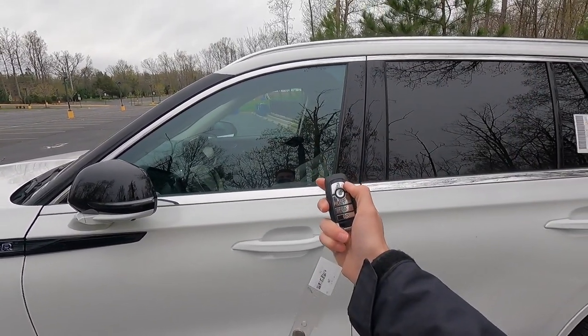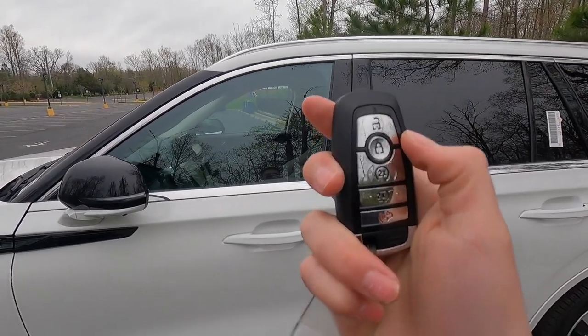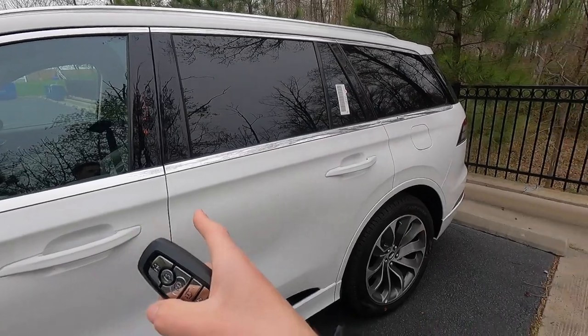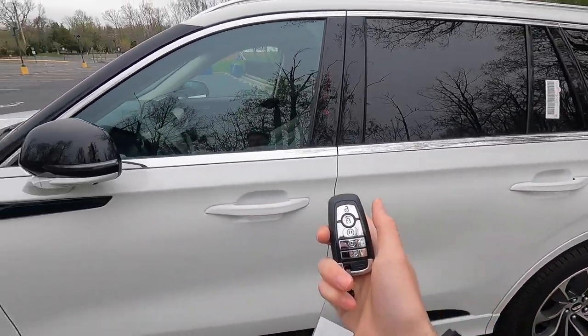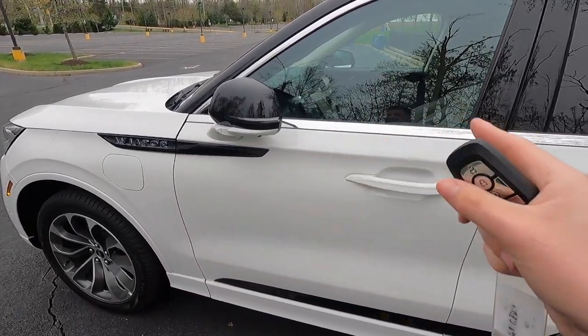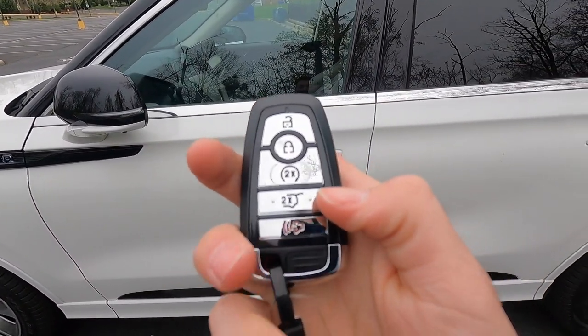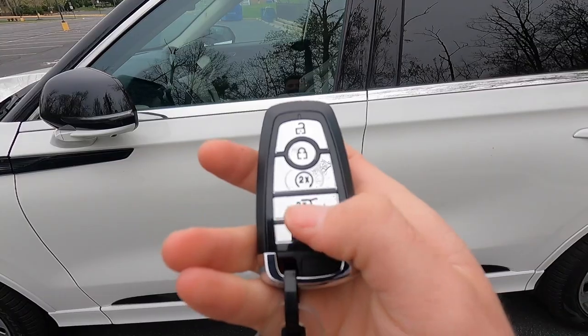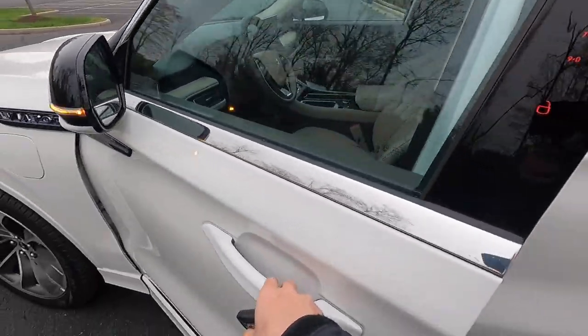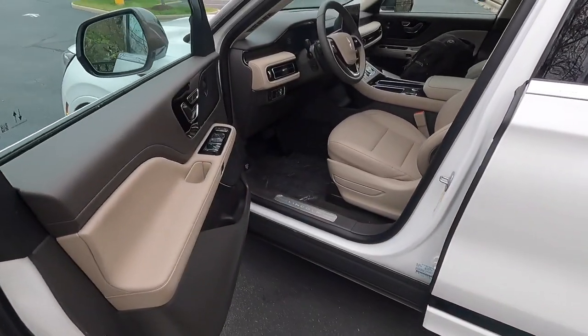Before stepping in, let me show the remote start function. Lock the vehicle, press this button twice and the vehicle turns on. Because this is a hybrid, the gas-powered engine did not turn on — it's running silently on electric. You can also power open or close the liftgate by pressing that button.